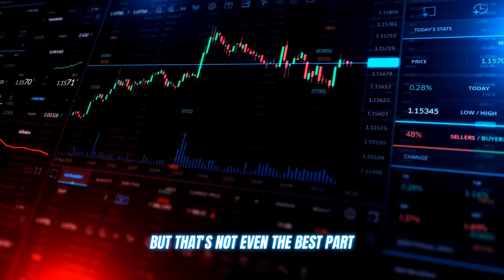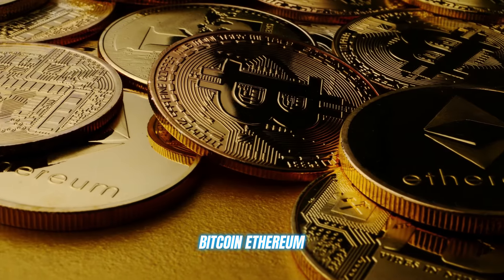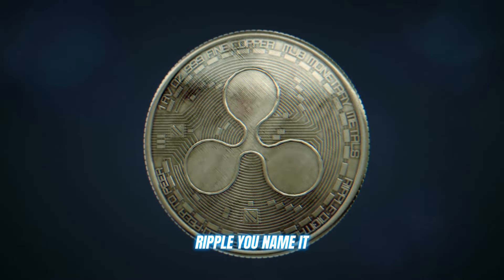But that's not even the best part. ReMoney supports all the major cryptocurrencies you know and love — Bitcoin, Ethereum, Ripple — you name it.